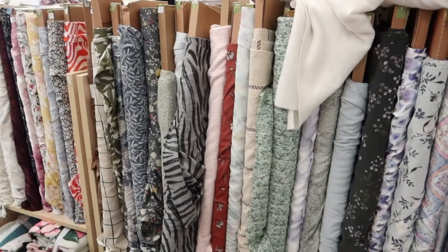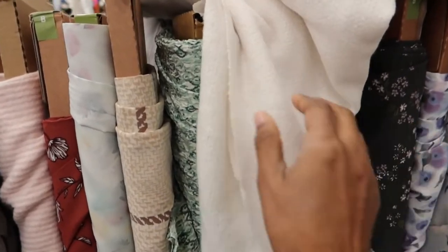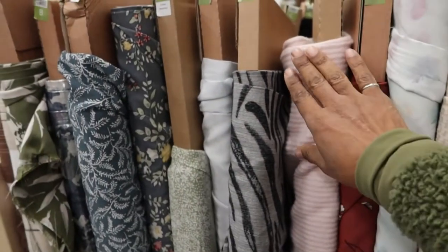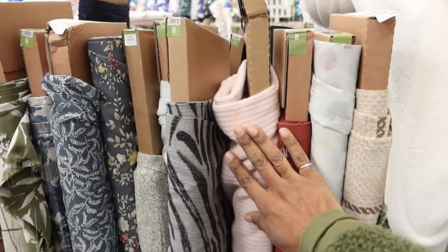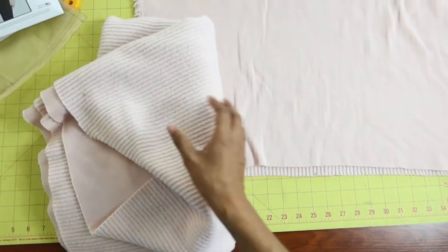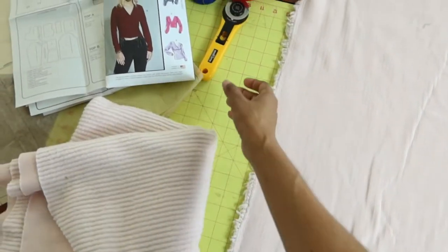I found what I needed at Joann's. I also pulled out this other fabric because I want to make a shrug or something with it — it is so soft. The pink fabric I came for I only need a yard and a half to match my scraps. I ended up buying the rest of the pink fabric they had on the bolt, which was a little over a yard. Combined with what I had left from a different project, I now have enough.